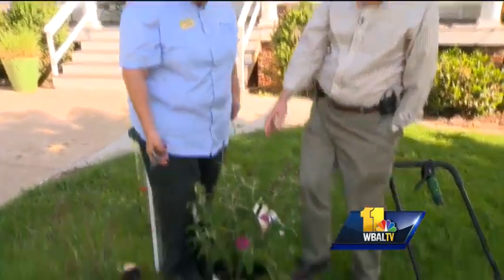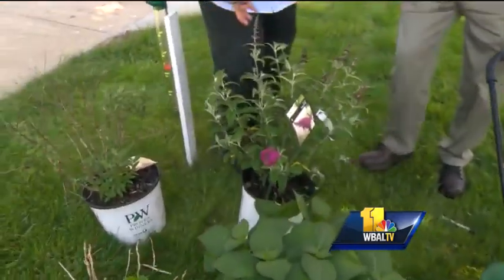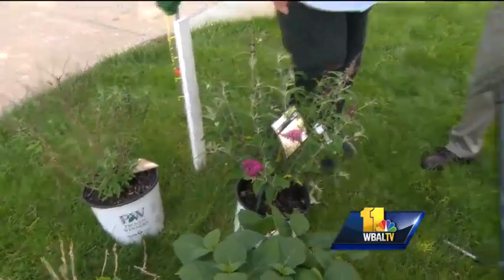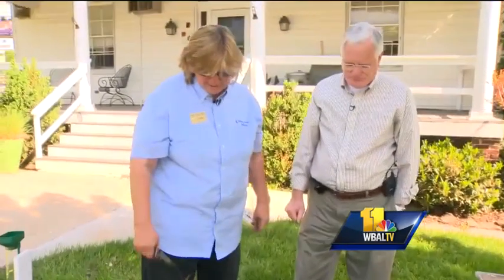With the butterfly bush, this is ideally what it should be looking like. It's a great plant for pollinators to put in your yard — it really brings some nice things about. It can be invasive so watch it a little bit so it doesn't spread too much. Now, on to the lawn.